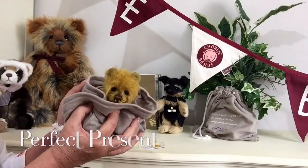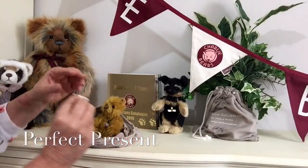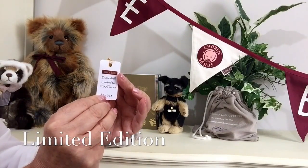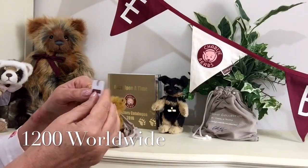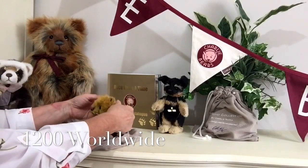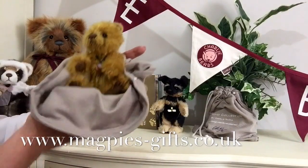He's also a limited edition, which means there are only ever going to be 1200 made worldwide. He'll also have his limited edition number, and the tag will come around his neck, so you can always take that off for safe keeping if you want to.